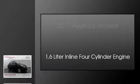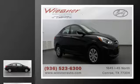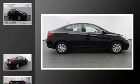This is a 2017 Hyundai Accent. This four-door sedan has an automatic transmission and a 1.6-liter in-line four-cylinder engine.